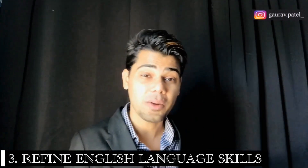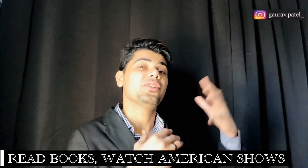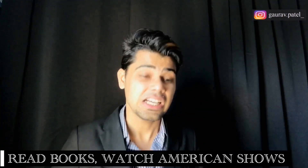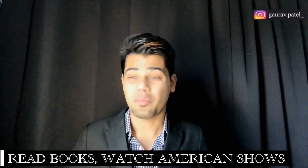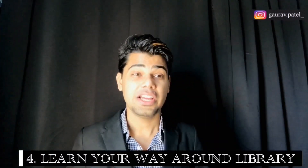Number three: refine your English language skills. Prospective students should spend time improving their English skills before they arrive, because in America you will have to speak English everywhere. It's good practice to start speaking English from your native country before you land in the United States. You can boost your language skills from home by reading books or watching American TV shows without captions, which will help with interacting with American classmates and professors.